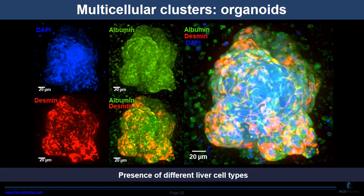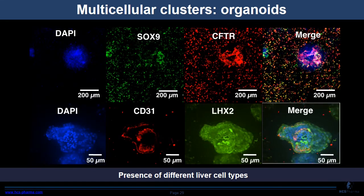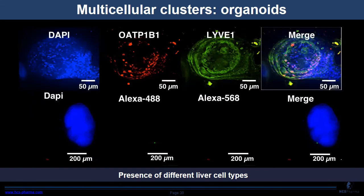To identify the presence of different liver cell types, we performed immunofluorescence. DAPI in blue marks nuclei. Desmin in red marks stellate cells, and albumin in green marks hepatocytes. SOX9 in green and CFTR in red mark cholangiocytes. CD31 in red marks endothelial cells, and LHX2 in green marks stellate cells. OATP1B1 is a xenobiotic transporter expressed in hepatocytes, and LH1 is expressed by sinusoidal endothelial cells. Controls used only secondary antibody. We thus confirmed the presence of multiple liver cell types in the organoids.